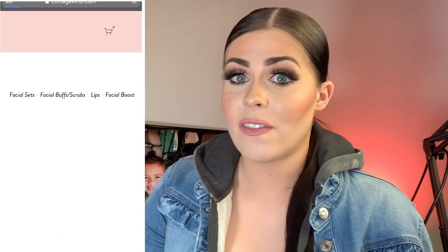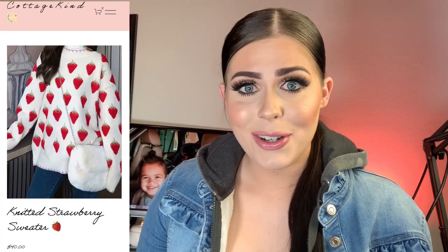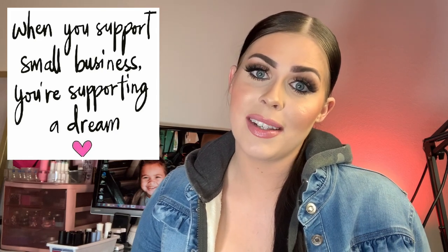All her products are made here in the USA. When I met her, I found out that Sherb Nails is a sister company to The Cottage Kind, which sells amazing things such as face scrubs, face buffers, body mousses, body butters, home fragrances, and even some really cute clothes. She's also going to be coming out with some hair products soon, so keep a lookout. Her packaging is so nice and her prices are super fair, so please support small businesses.